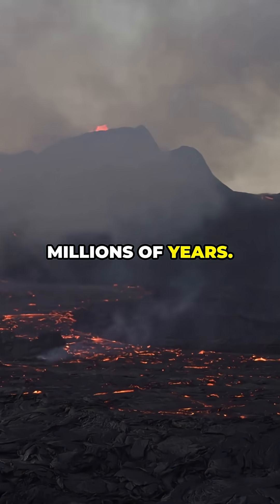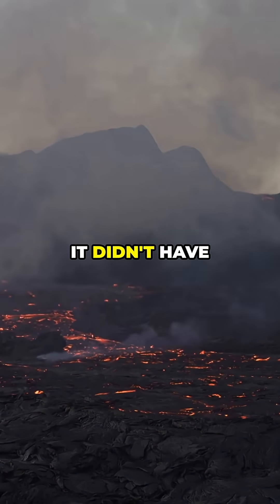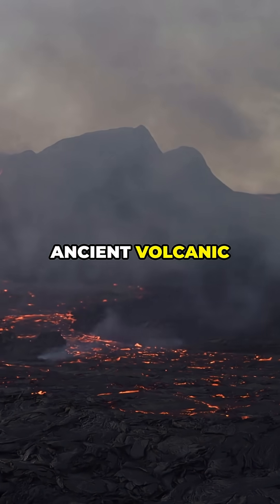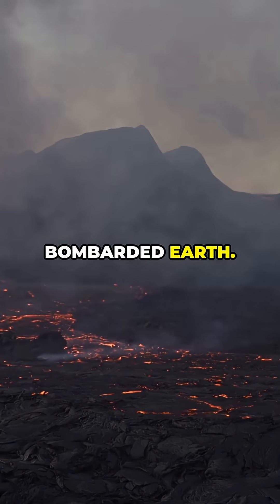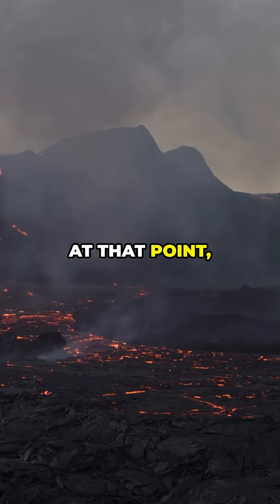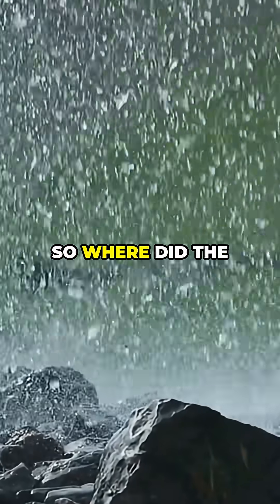Let's rewind millions of years. When the Earth was young, it didn't have salty oceans at all. Our planet's water first came from ancient volcanic activity and icy comets that bombarded Earth. This water filled the basins we now call oceans. At that point, the water was mostly fresh — so where did the salt come from?